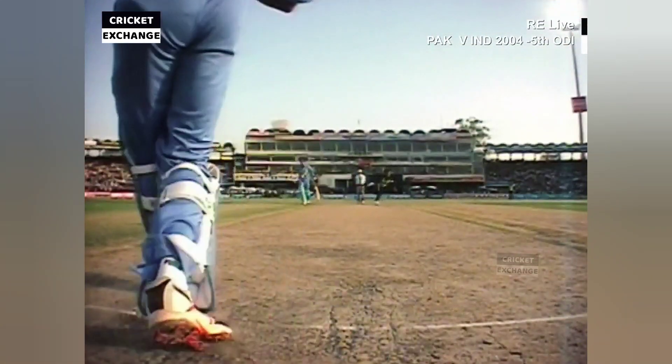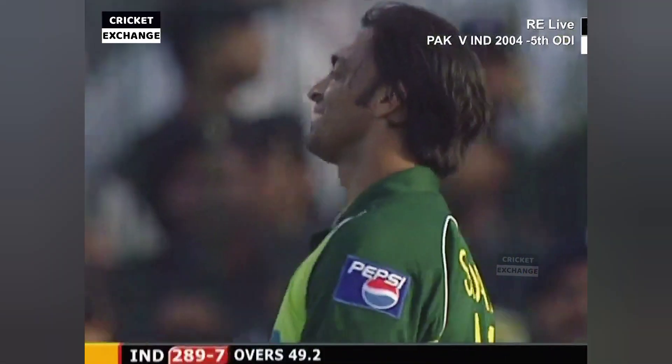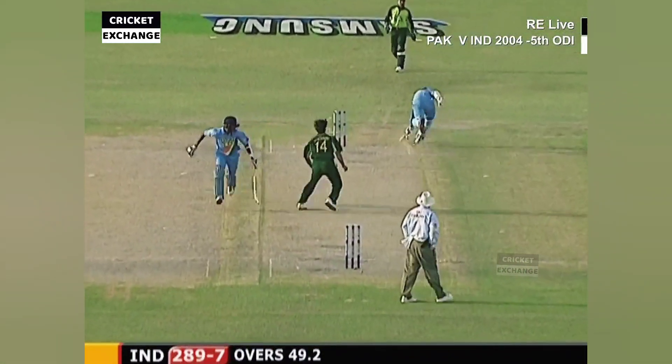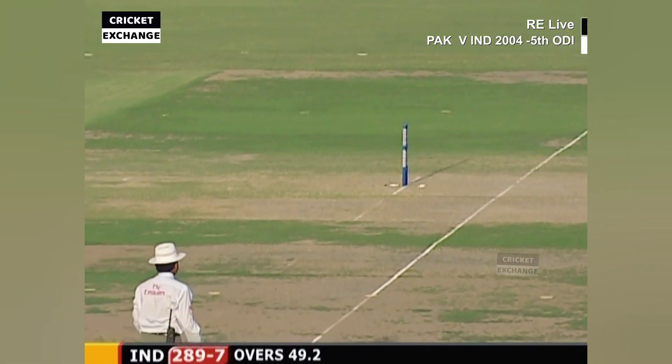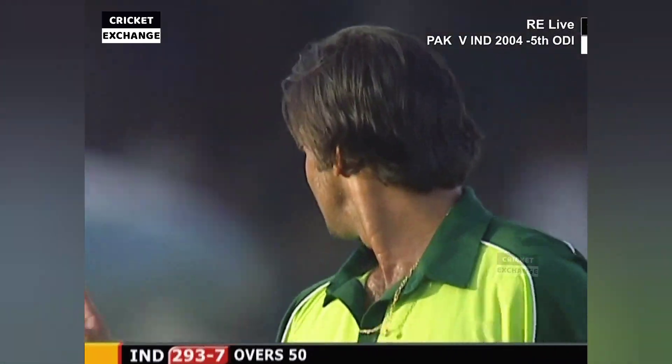Really fortunate that the return hit him. The ball hits the batsman and off as well. The umpire is calling for the replay with India at 293 for seven.